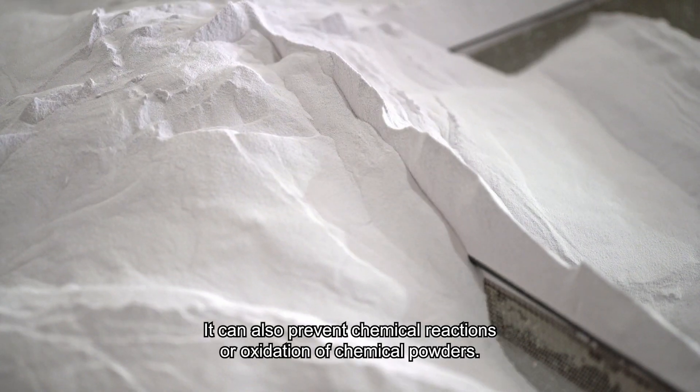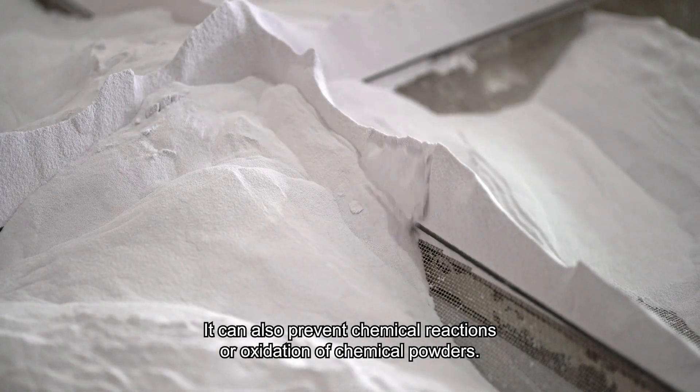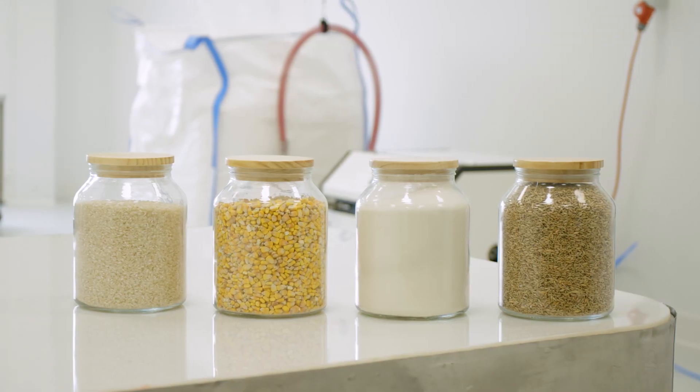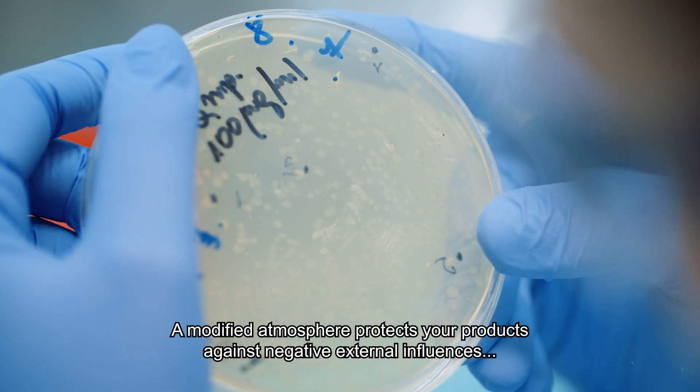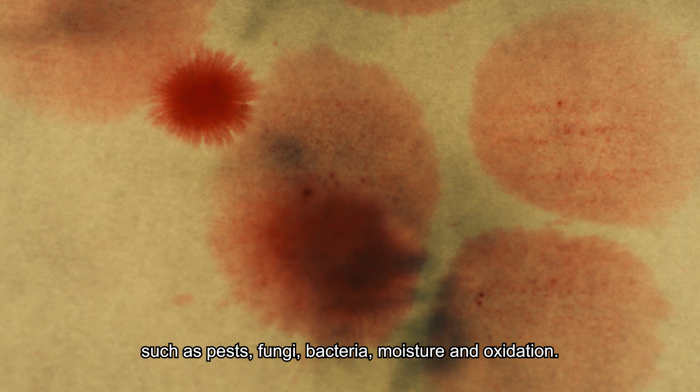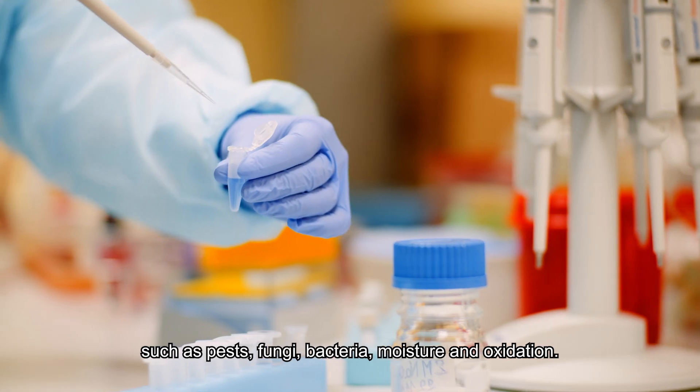It can also prevent chemical reactions or oxidation of chemical powders. A modified atmosphere protects your products against negative external influences such as pests, fungi, bacteria, moisture, and oxidation.